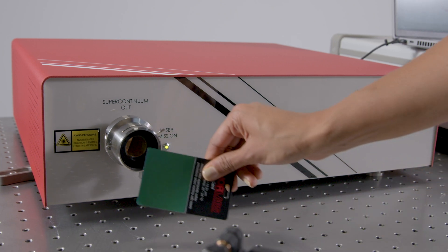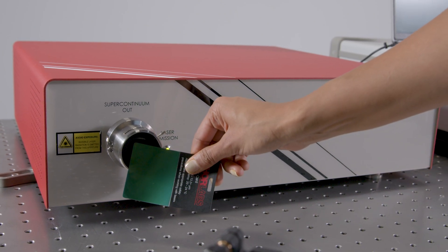The long-wave supercontinuum laser has far-reaching applications. The molecular fingerprint region allows detection of all kinds of molecules — solids, liquids, or gases. People can use the long-wave supercontinuum laser to send light over a long path in the atmosphere and detect what gases are present.